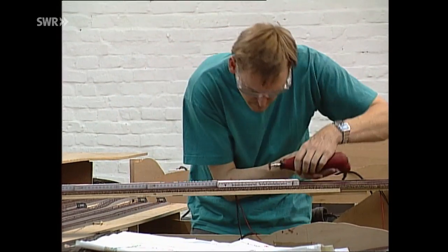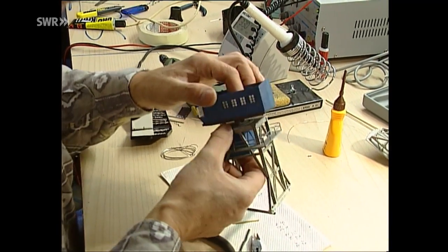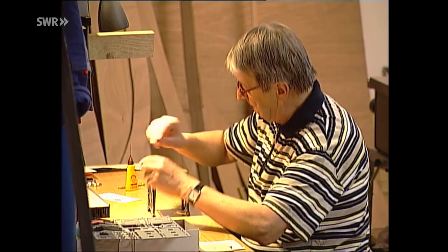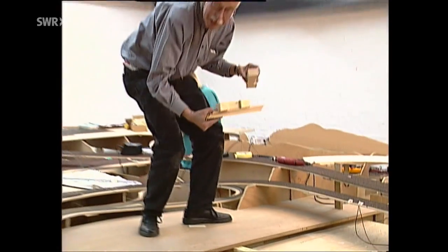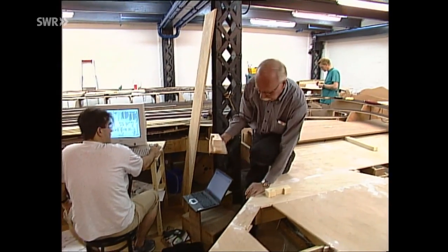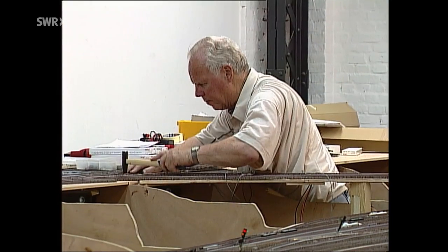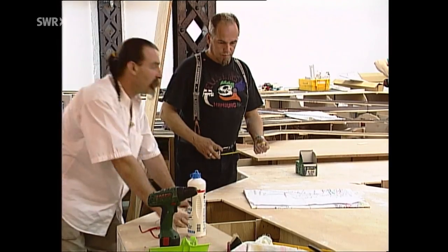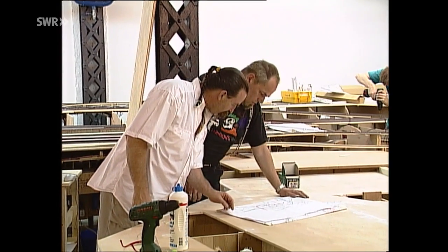Das Wunderland ist keine Anlage, deren Bau beendet ist. Es wächst weiter, unter den Augen der Besucher. Während die ersten drei Bauabschnitte beendet sind, wird hier mit Hochdruck an Teil 4 Hamburg gearbeitet, und als nächstes Thema steht Amerika auf dem Bauplan. Wir werden sie selbstverständlich auf dem Laufenden halten. Bei unseren Dreharbeiten hat sich nicht nur die Begeisterung über die geleistete Arbeit auf uns übertragen. Wir haben auch hautnah mitbekommen, dass das Wunderland für viele nicht nur Arbeitsplatz ist, sondern so etwas wie Heimat.